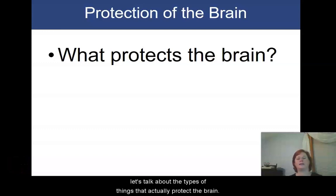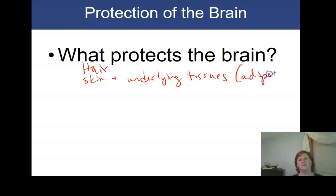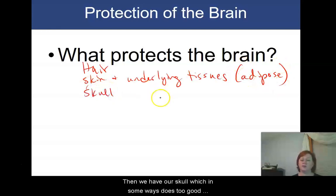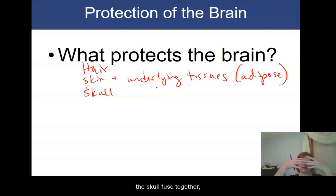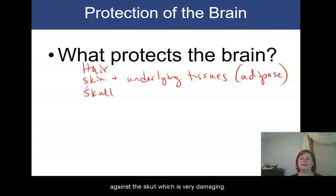Before we get into the different parts of the brain, let's talk about the types of things that actually protect the brain. Starting from the outside and working our way in, we have hair that provides some padding and protection, then skin and underlying tissues like adipose. Then we have our skull, which in some ways does too good of a job protecting the brain. Once the bones of the skull fuse together, if you get swelling within the brain tissue or too much cerebrospinal fluid being produced, there's nowhere for it to go — the brain ends up being compressed against the skull, which is very damaging.